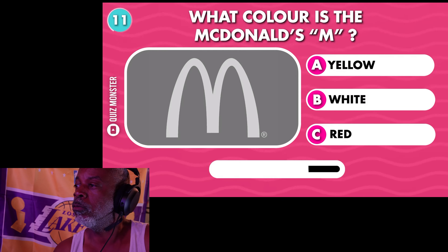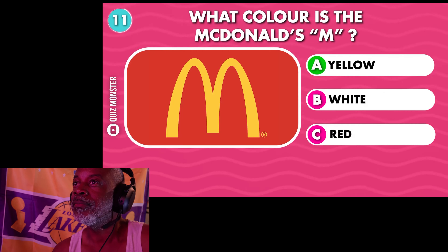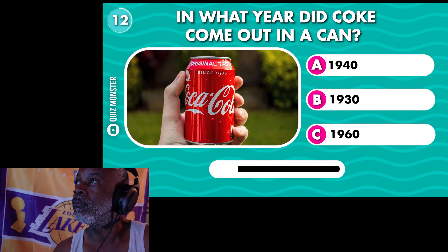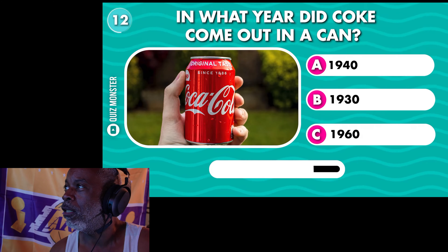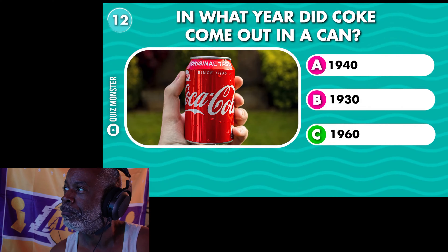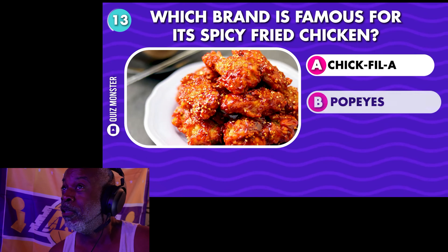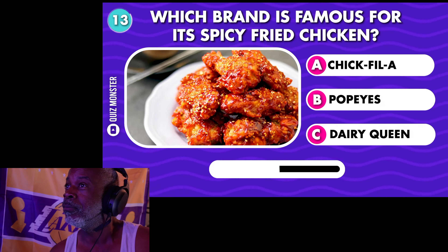Which ice cream flavor often contains pieces of cookie dough? Cookies and cream. What color is the McDonald's M? Yellow. In what year did Coke come out in a can? 1960. It was in the bottle all the time before that.